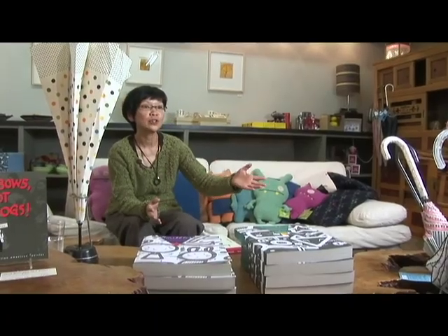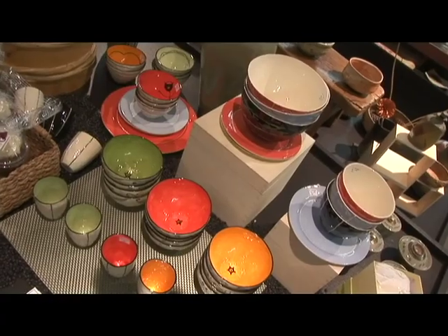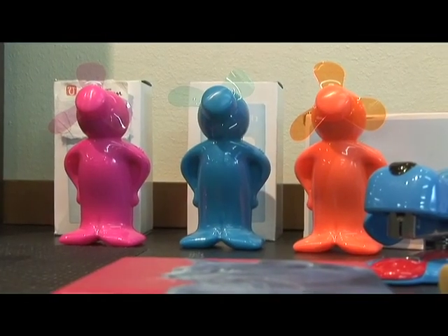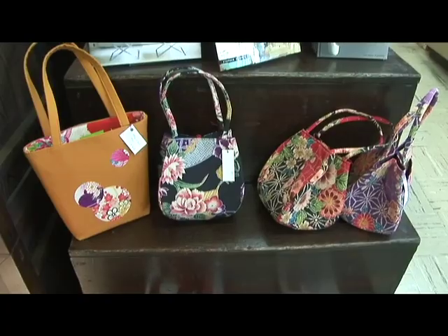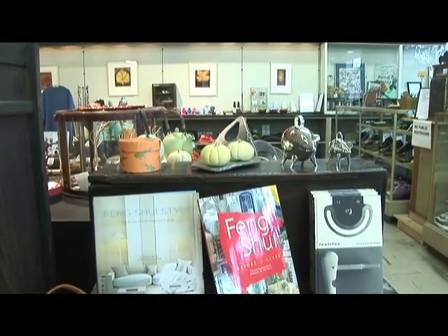On this side of the space, we showcase a lot of traditional Japanese crafts and tableware. We also showcase the work of small studio craftspeople. Most of the artists that we represent come from the Northwest.